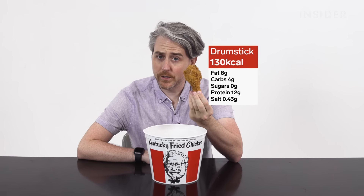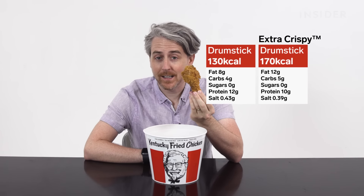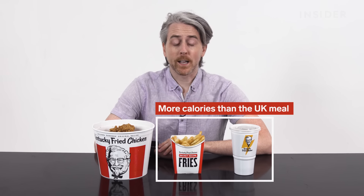KFC in the U.K. doesn't disclose its ingredients, but what we do know is calories. In the U.K., a drum is 170 calories, and in the U.S. the original recipe is 130 calories — but extra crispy is actually 170. The U.S. is still winning on calories, largely thanks to the sides and drinks. A U.K. three-piece meal with a large fries and large Pepsi comes to 1,155 calories. In the U.S., the large fry is 930 calories and the large drink is 380 — so a three-piece with large fry and large drink in the U.S. would be roughly this many calories.